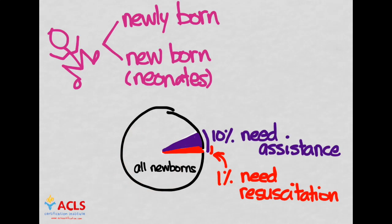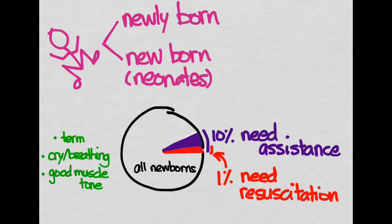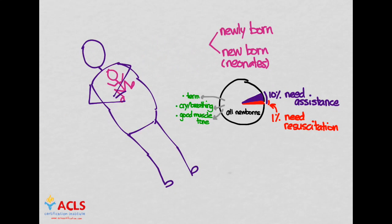How do we identify the other 90% that don't require resuscitation? They have three characteristics: they'll usually be term gestation, they'll be crying or breathing, and they will have good muscle tone. If that's the case, just dry off the baby and give them to mom. If that's not the case, then we might need to do resuscitation.